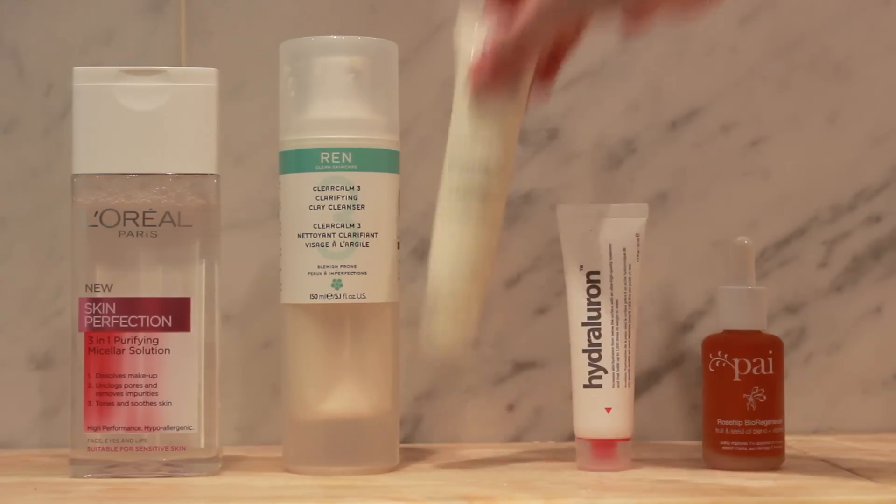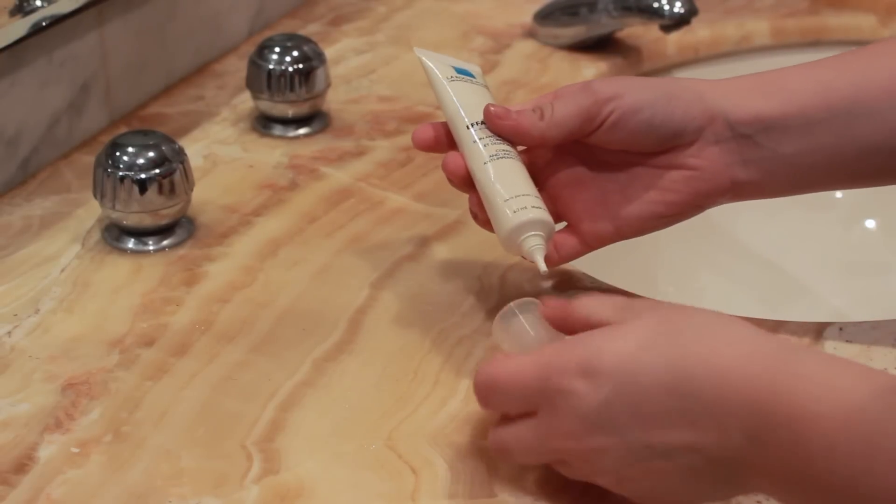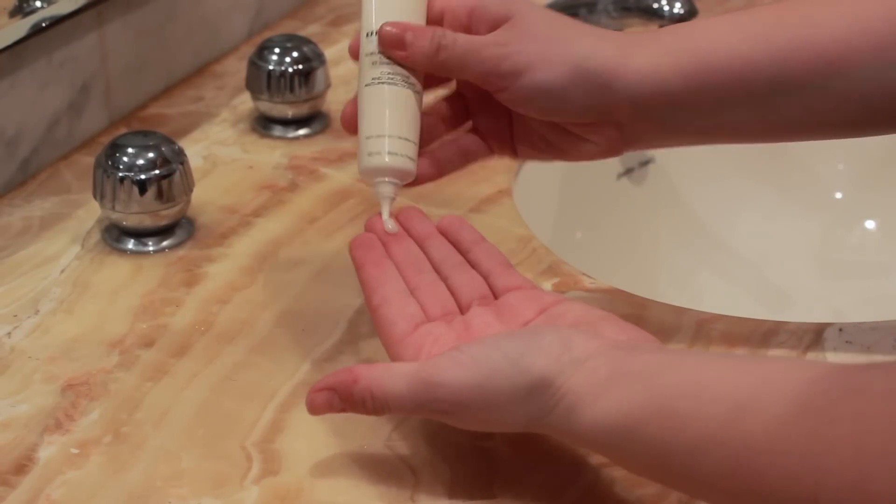The next product I use is the La Roche-Posay Effaclar Duo, which is a favourite of mine and I've been using it for quite a long time now. I use this mainly around the spots area — my chin and cheeks — and I don't tend to put it all over my face because I don't like to dry it out too much. I do think this has helped to calm my spots, prevent them from getting too bad, and slowly get rid of them.